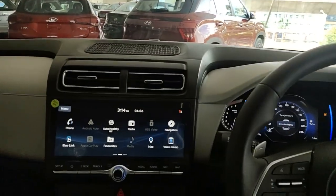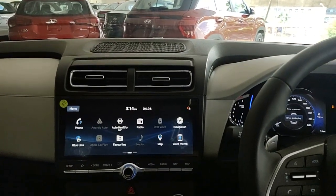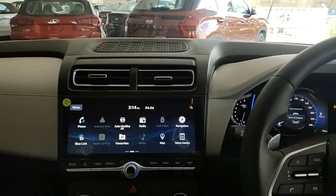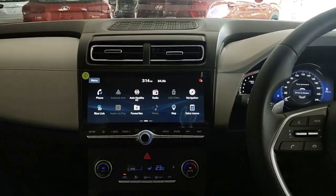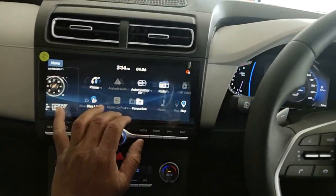The music system comes with a 10.25-inch HD display. This also comes with a BlueLink feature, so we call it a connected car. This is a feature I really liked in this car.